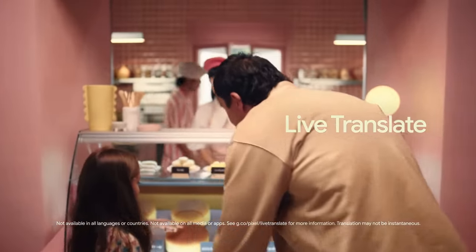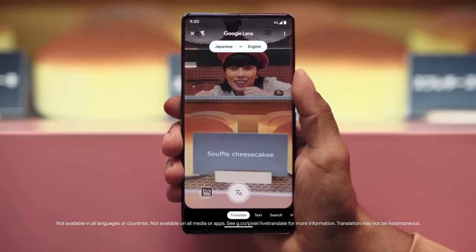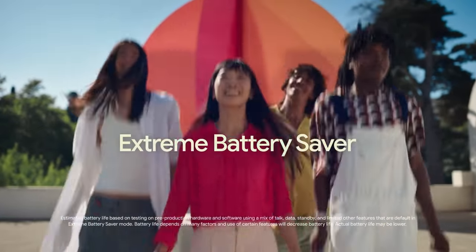Know the language with Live Translate. It works as you read, talk or type. And you can stay out for up to 72 hours with Extreme Battery Saver.